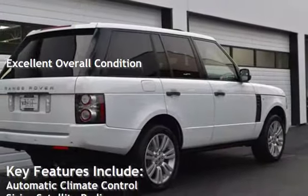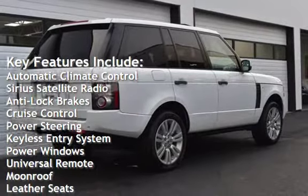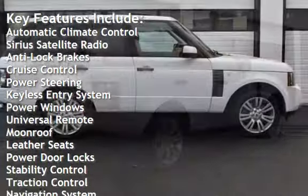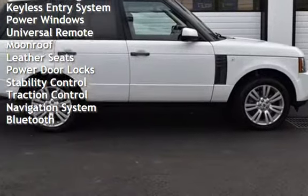Key features include automatic climate control, Sirius satellite radio, anti-lock brakes, cruise control, power steering, keyless entry, power windows, universal remote, and moonroof.